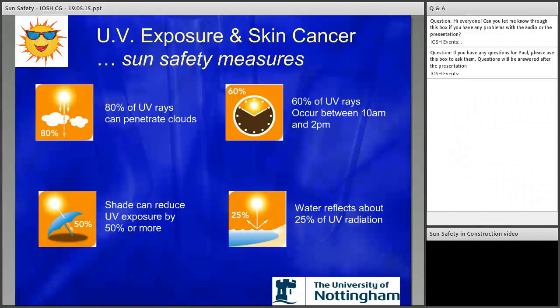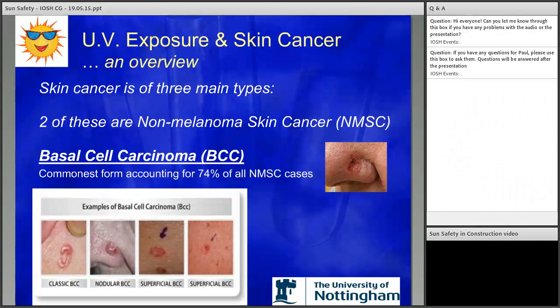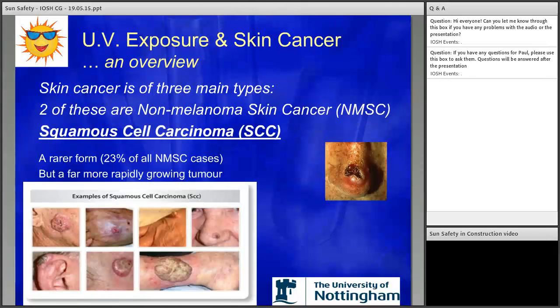Now let's look at the different types of skin cancer. Non-melanoma skin cancers, or NMSCs, are commonly found in two types. The commonest, basal cell carcinoma, accounts for 74% of all NMSC cases. The next NMSC, squamous cell carcinoma, is a rarer but much more aggressive form — it can affect bone as well in the later stages of tumour growth.